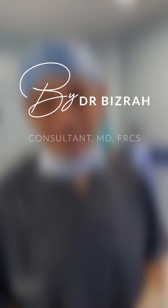This is Basha Bizarra from our center in London, 21 Hardy Street, and Dubai, Sheikh Road. Please call us for a consultation. Thank you.